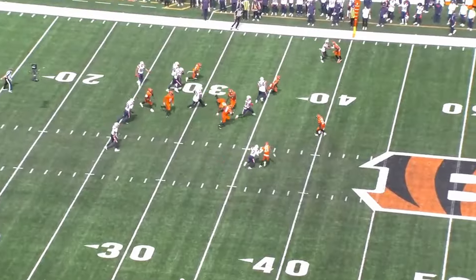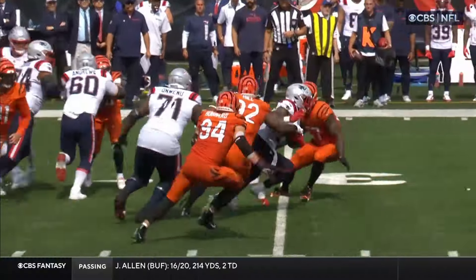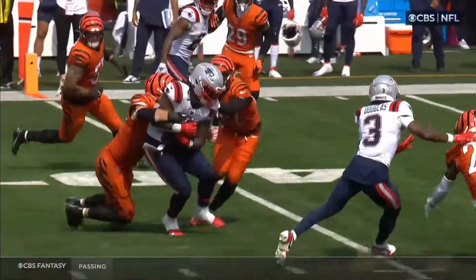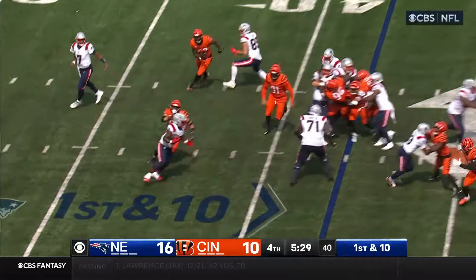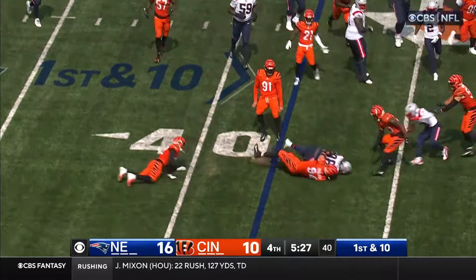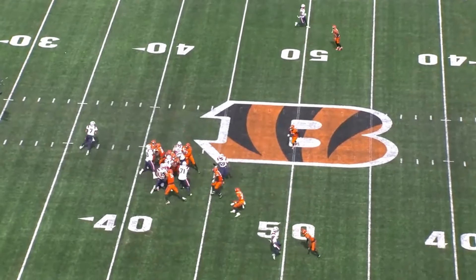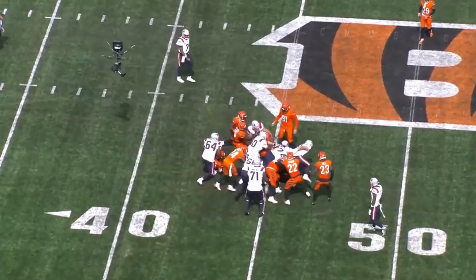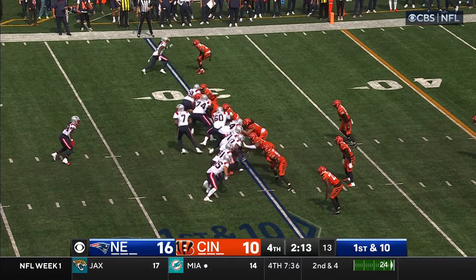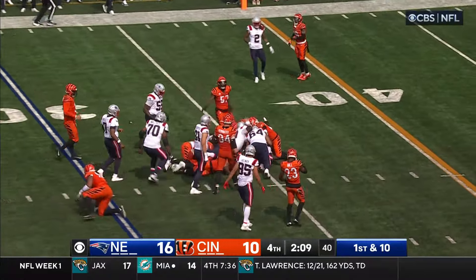Handoff to Stevenson — he sidesteps a tackler. People around him have opportunities to get to him, but he makes people miss. One rushing yard on that. Stevenson fights off first contact. Second and eight — Stevenson runs into a crowd and the Bengals surround him, but the Patriots push him forward. Cincinnati has all three timeouts and the two-minute warning. Stevenson muscles his way forward.